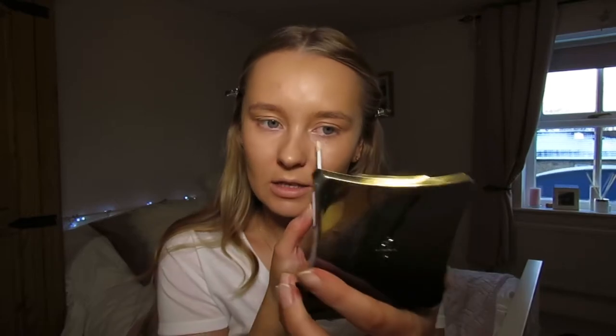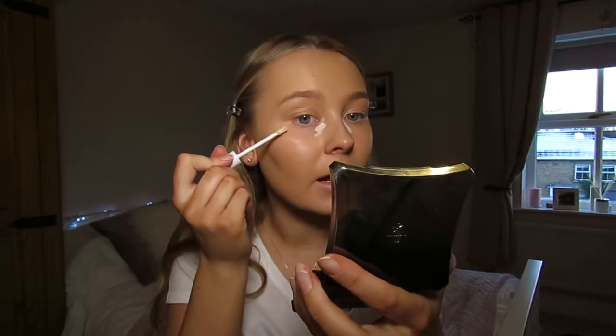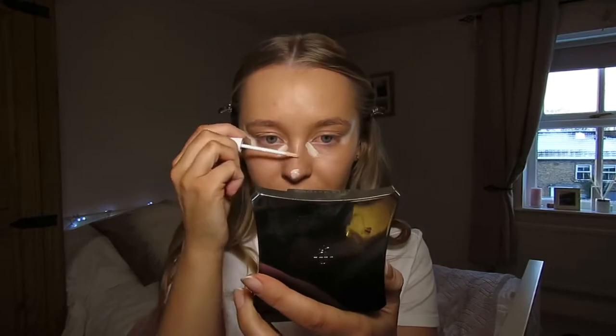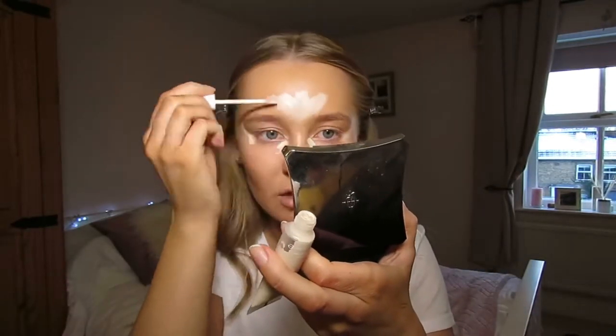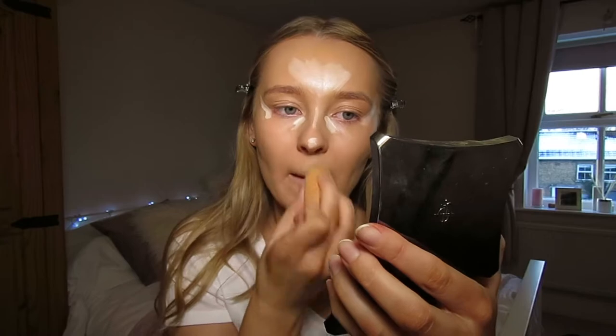My tan was applied on Wednesday and it's now Friday, so it's had a few days to wash off, which is why my skin is quite pale right now. Moving on to the concealer — this might be a bit too pale, but we'll work with it. I'm applying it under my eyes and up here to really bring my eyes up, then blending with a sponge. It blends in nicely.